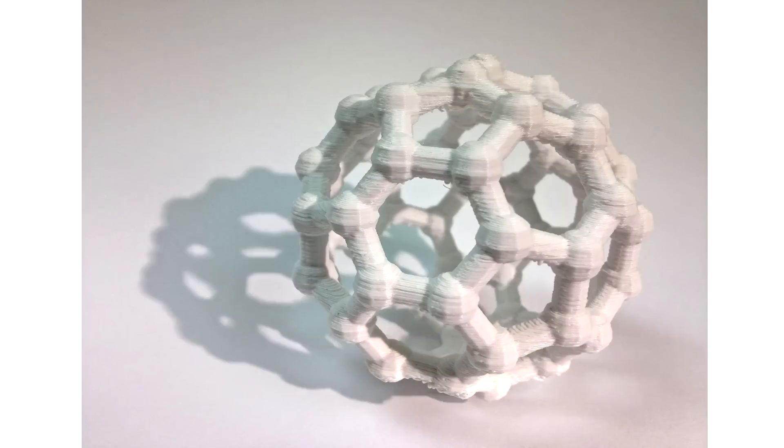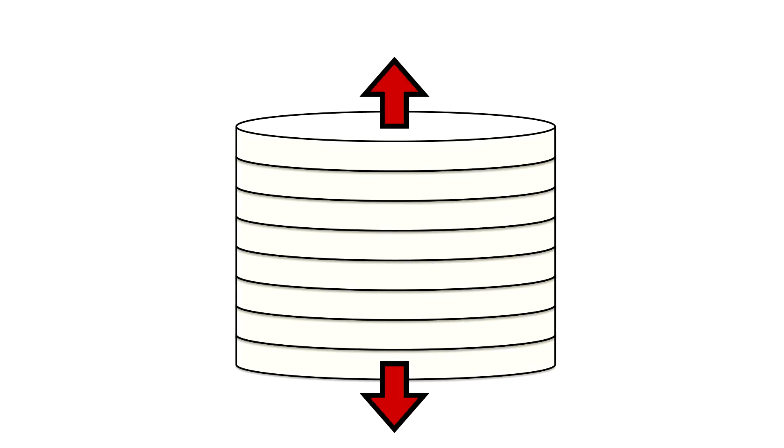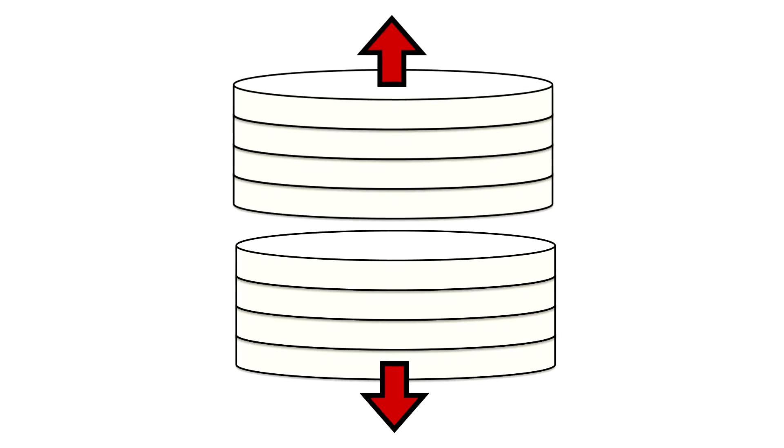You can make whatever you need — so what's the problem? What do we need to fix? If we wanted to use 3D printed parts for high-strength applications, the problem is that the weakness is in the interface between the layers. If you zoom into those paper-thin layers and apply too great a force, the material would fail at that weak interface.